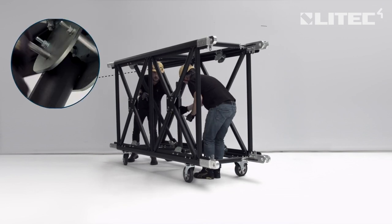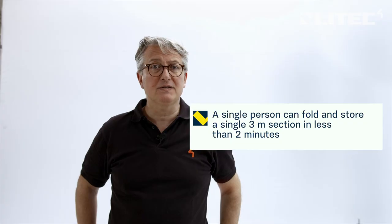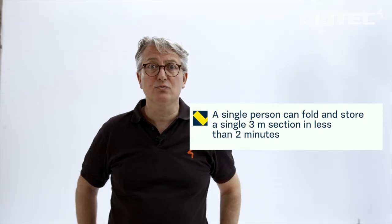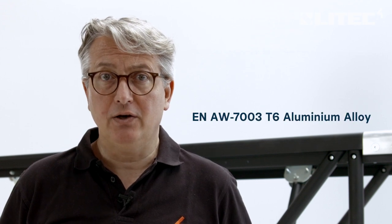In fact, a single person can fold and store a single 3-meter piece of truss in less than 2 minutes. The truss sections are also super robust, being made from EN AW7003 T6 aluminum alloy.